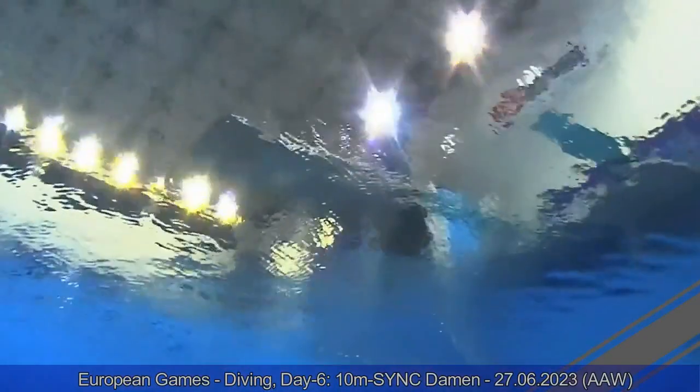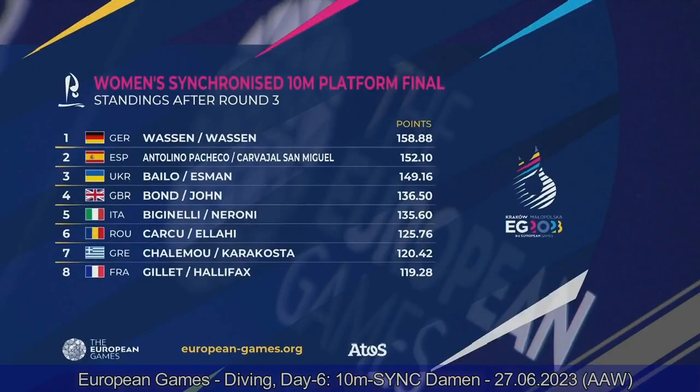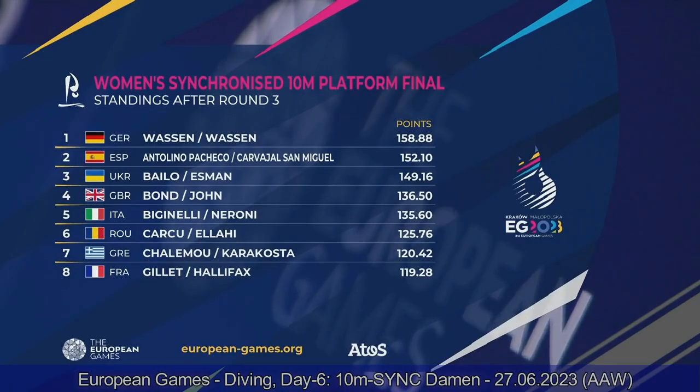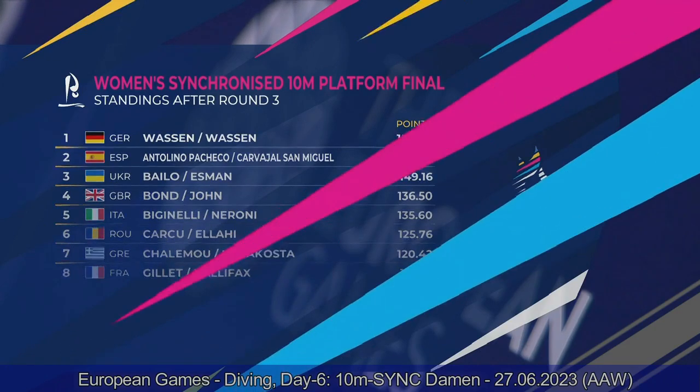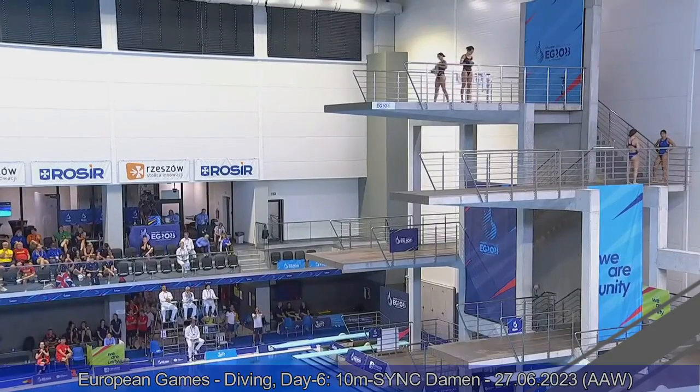After three rounds of dives — the first round of optionals — we have these standings: Team Germany 158.88, Team Spain 152.10, and Team Ukraine 149.16. Two more rounds to go — two more optional dives for each of the teams competing.